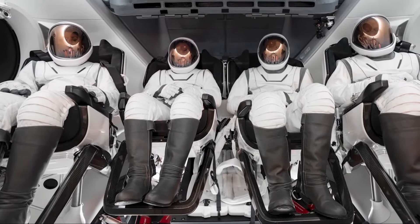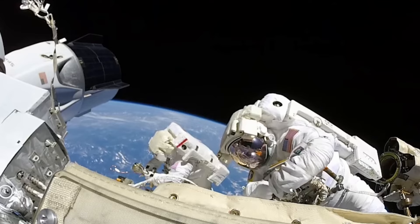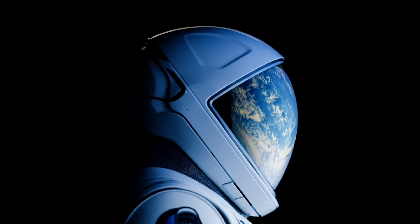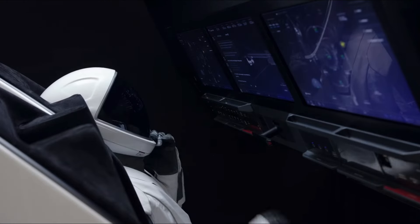But what makes this suit stand out from its predecessor? Why has it captured the attention of NASA and astronauts? Join us as we explore the nuances of SpaceX's latest EVA suit in today's episode of SpaceX Flight.